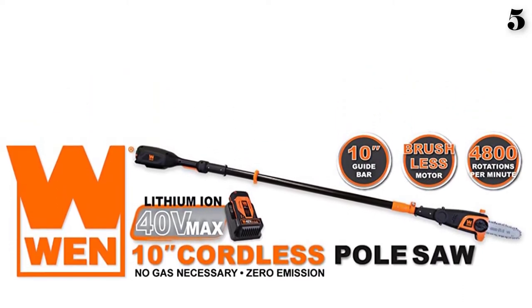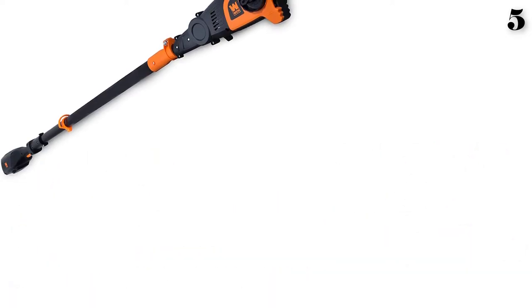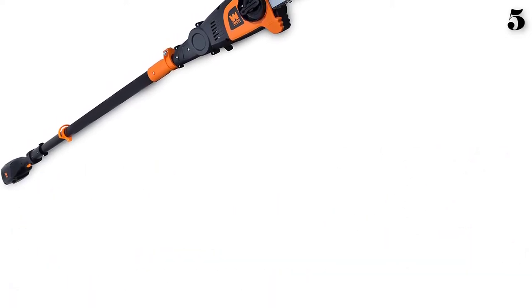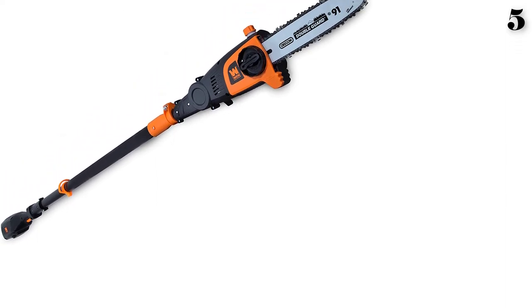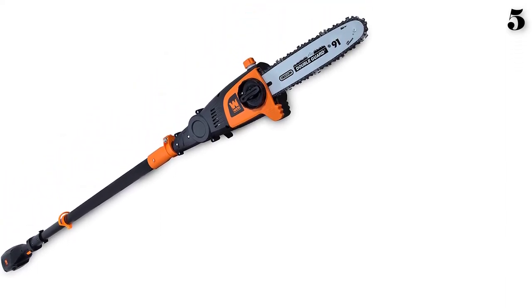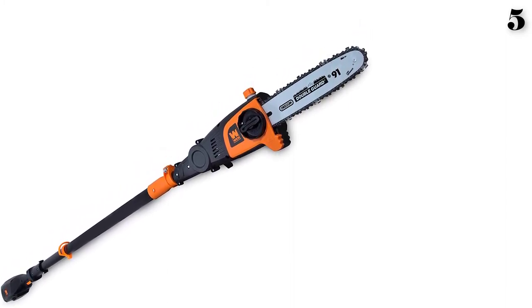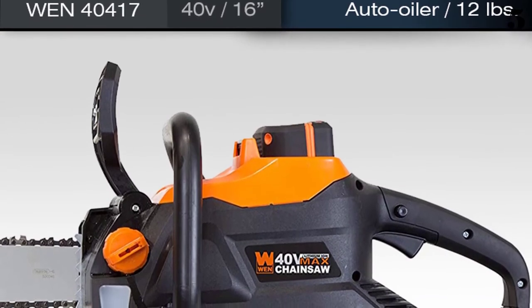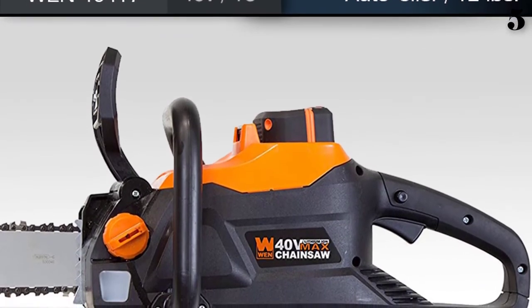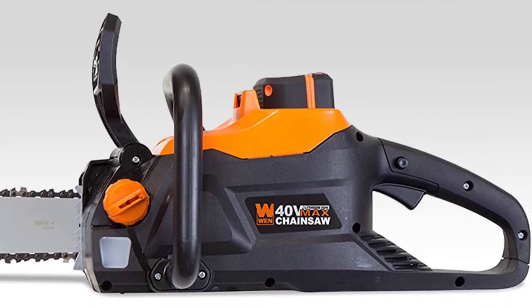The built-in safety switch reduces accidental starts and increases safety when operating the saw. The battery is compatible with other WEN lithium-ion batteries for greater flexibility. It's very lightweight with an ergonomic design so you can make cuts without getting tired. You can easily remove or insert batteries, and the faster charging time reduces wait time to finish the job. The WEN cordless pole saw has a two-year warranty for additional peace of mind.